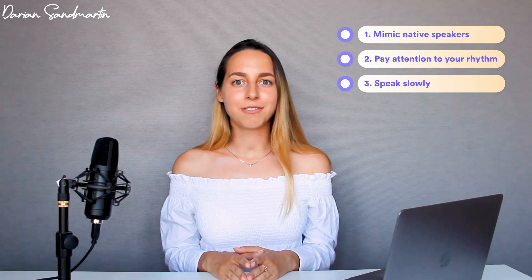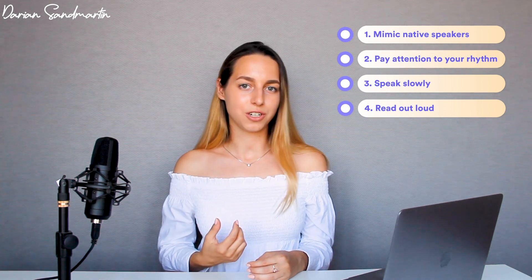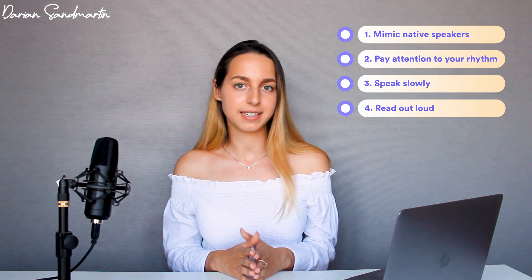My favorite technique after mimicking YouTubers is reading out loud. I really like this technique because it makes me think about what kind of intonation I should use — it's not just repeating after a person, it's actually trying to produce your own intonations, your own facial expressions, and your own rhythm and timing in a sentence.